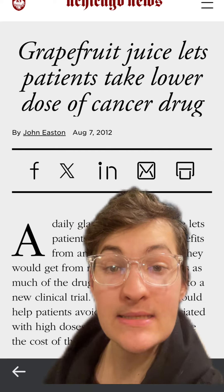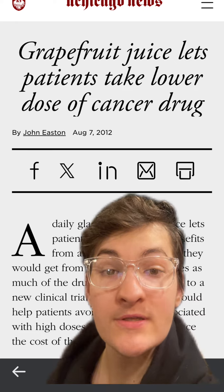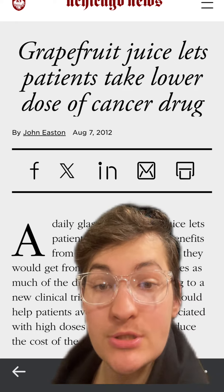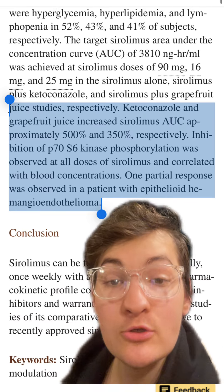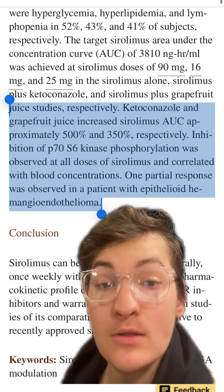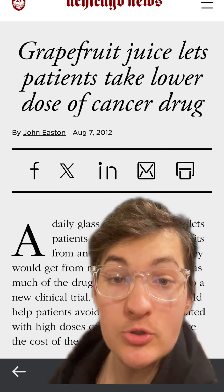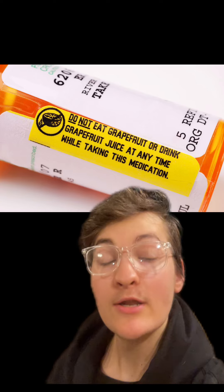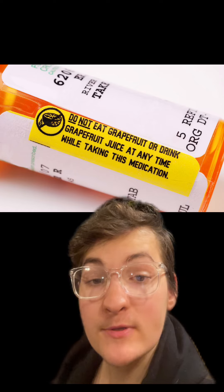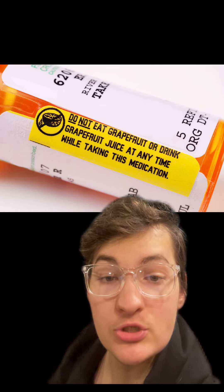With that being said, the last thing I will mention is it does appear that grapefruit juice is being studied for potential benefits in allowing patients to take lower doses of cancer medications. In this Phase 1 study, grapefruit juice increased the amount of time a specific cancer medication was circulating in the bloodstream by more than 350%, allowing patients to get the same results with lower doses. Therefore, although we currently see warning labels like this, in the future we may see medications purposefully mixed with grapefruit in order to reduce the amount of these medications we may need to use.